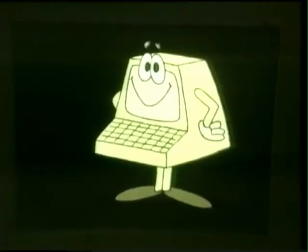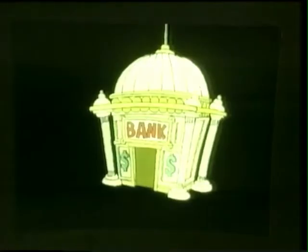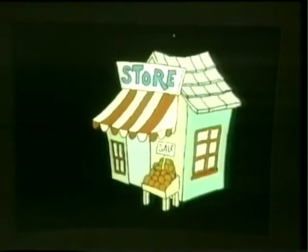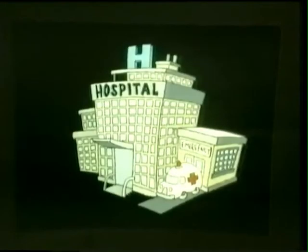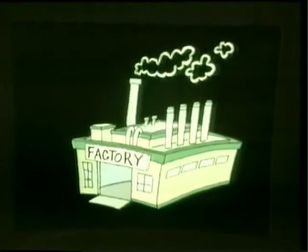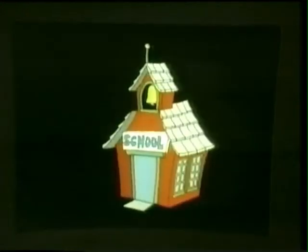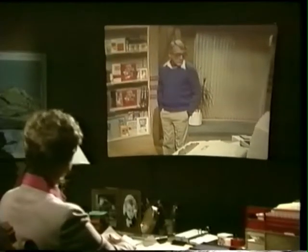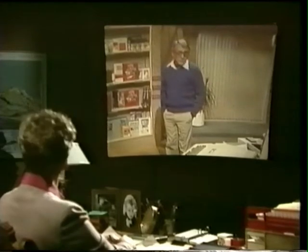Computers seem to have crept in everywhere, haven't they? Here are some familiar scenes. You can't get away from them. And how many of us really know how they work? Well, the best way to find out is just go up to the first little computer you see and switch it on.